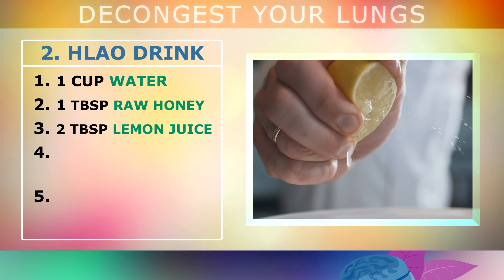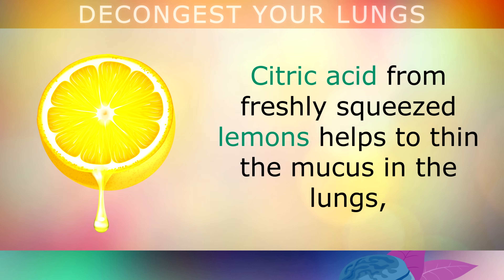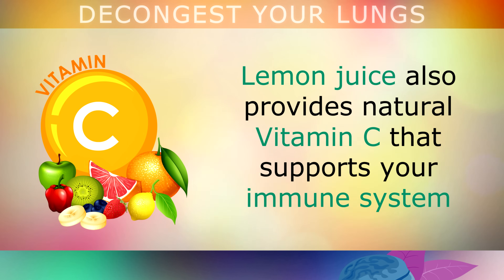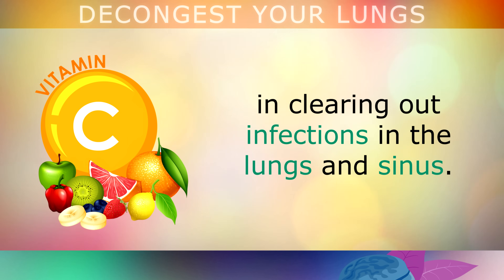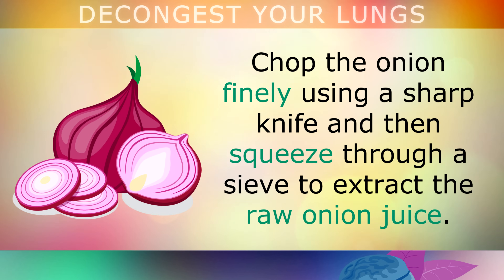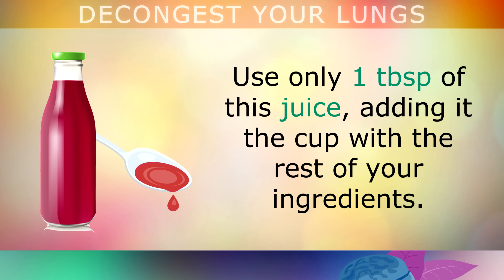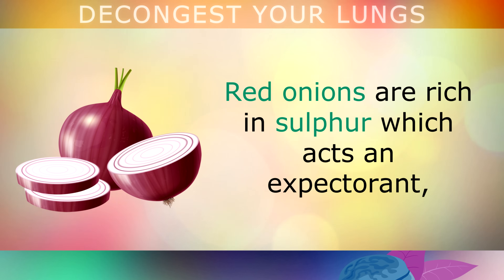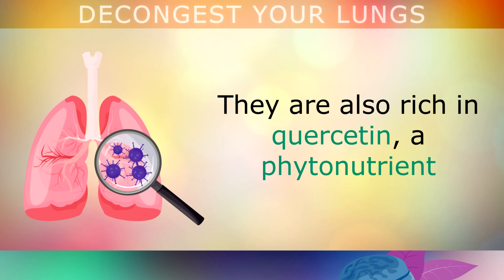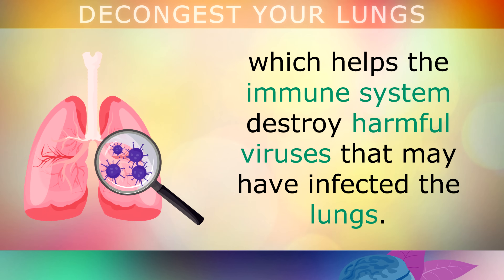Next for this recipe, you'll need 2 tablespoons of freshly squeezed raw lemon juice. Citric acid from freshly squeezed lemons helps to thin out the mucus in the lungs, loosening thick sticky mucus so you can cough it out. Lemon juice also provides natural vitamin C which supports your immune system. Next, extract 1 tablespoon of juice from a red onion — chop it finely and squeeze through a sieve, or use a juicer. Red onions are rich in sulphur which acts as an expectorant, naturally thinning mucus and suppressing a cough. They're also rich in quercetin, a phytonutrient which helps your immune system destroy harmful viruses that may have infected the lungs.